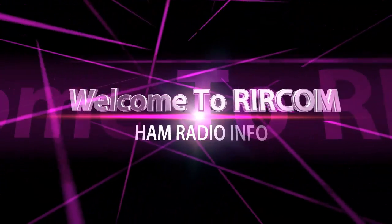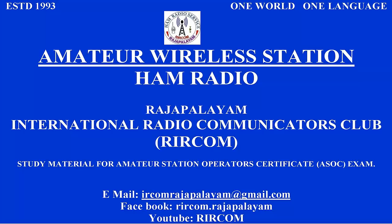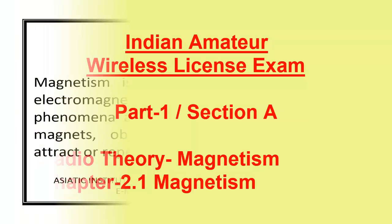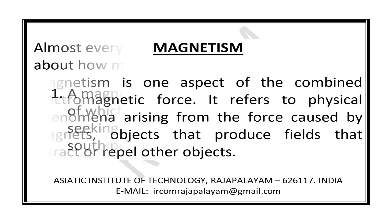Welcome to RIRPOM. Magnetism is one aspect of the combined electromagnetic force. It refers to physical phenomena arising from the force caused by magnets, objects that produce fields that attract or repel other objects.